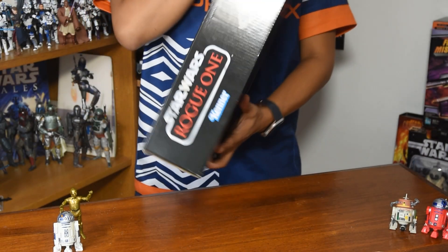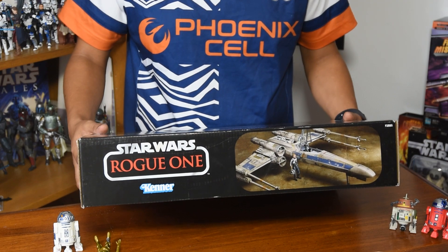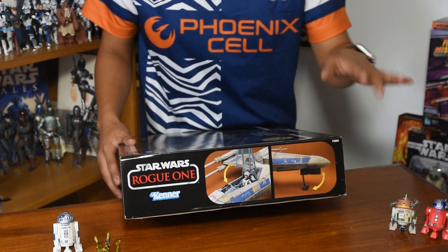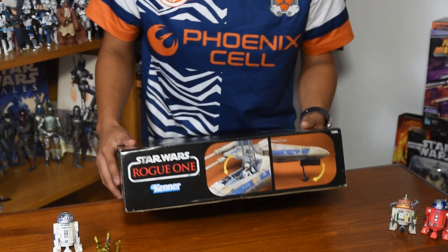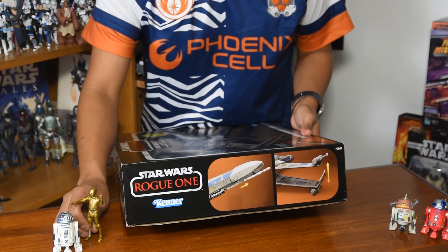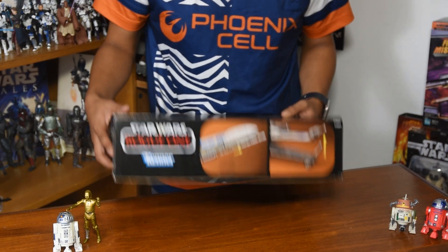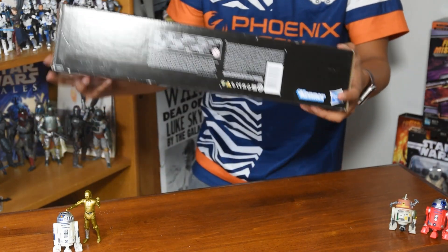On the side here we see that we get the Rogue One label — fabulous with that silver piping around the Star Wars logo. We get a different shot of the same vehicle and the same image as on the front. On the other side we have some of the playability functions of the vehicle: we have the landing gear, which folds out nicely, as well as the opening canopy to let the figure sit in the vehicle. Spinning on around, we have the S-foils, which open out to attack position, as well as the firing torpedo in the nose of the vehicle.